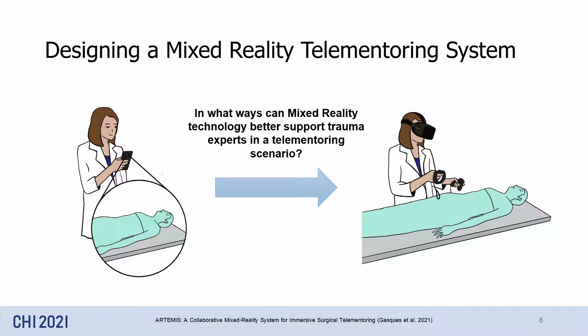The literature of mixed reality in remote collaboration is rich with examples of visual affordances that can improve communication between remote parties — for example, showing representations of remote objects, virtual hands, avatars, and more. So to better understand how this rich literature applies to the domain of telemetry, we conducted a formative study.